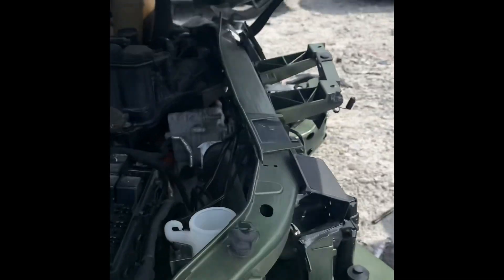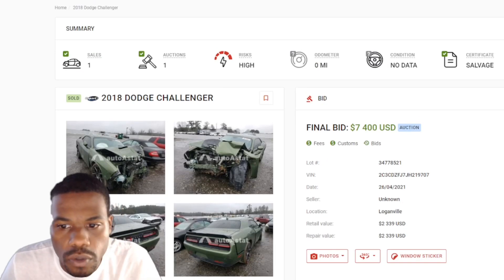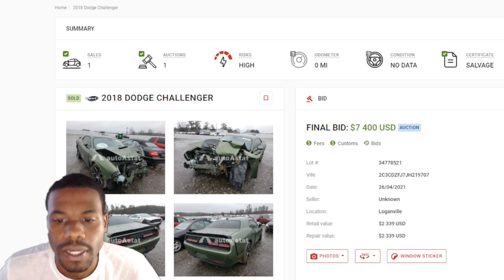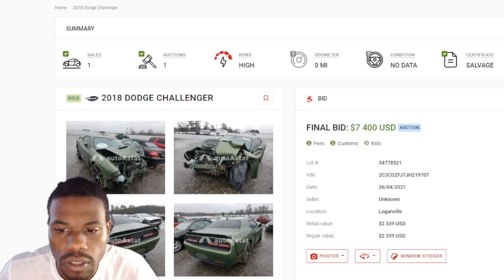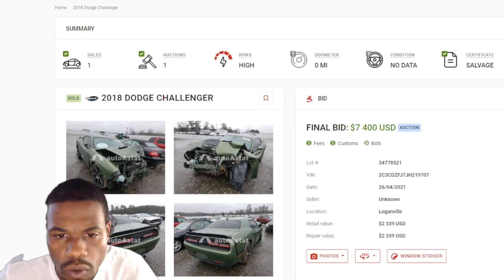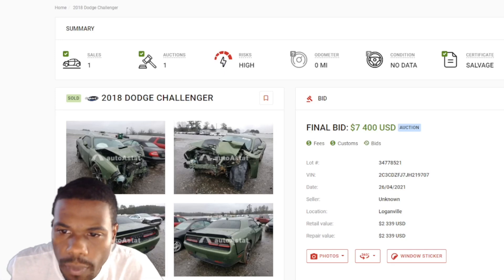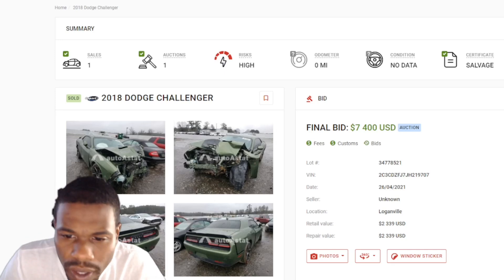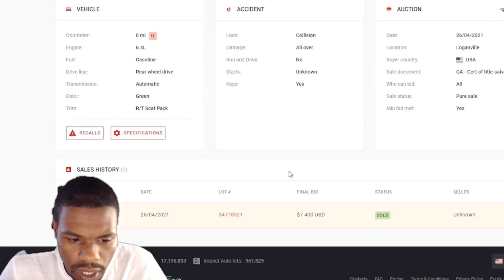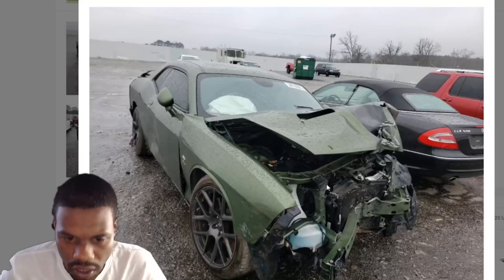Did it hit the motor? Yeah, a little bit. I do have that price for you guys, thanks to my Auto Auction Research tool — link in the description. You can see what auctions the cars have been in, how many times, and what they sold for after everything. The risk is high on this one — odometer is zero, condition is no data — it ended up selling for $7,400 in that one auction.